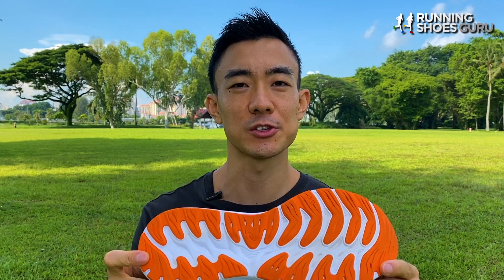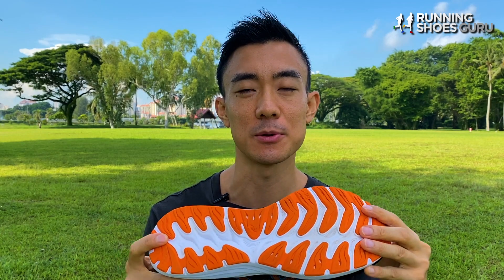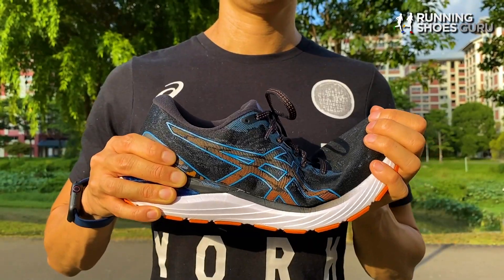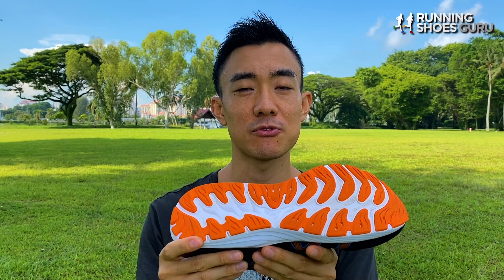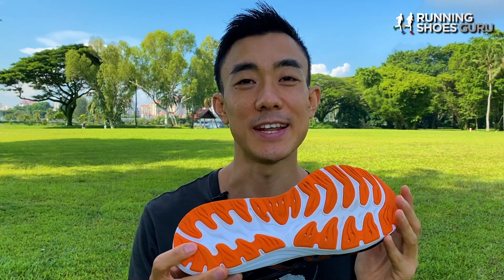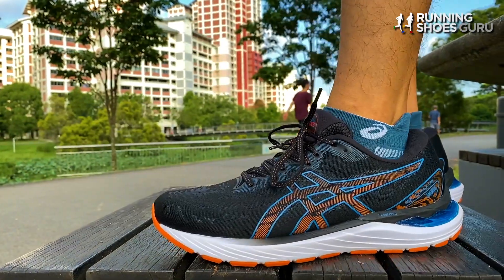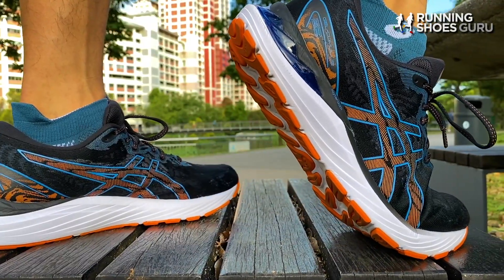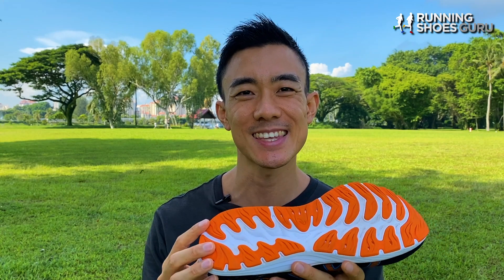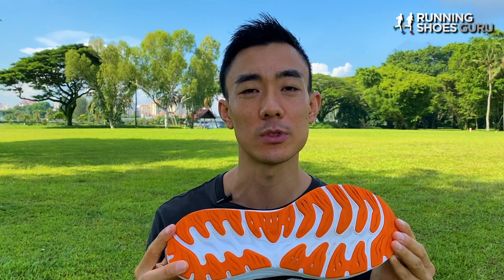The grooves on the outsole have been made wider and deeper than the previous version, so the forefoot is now more flexible. There are two types of rubber used on the outsole: AHAR+ on the heel and AHAR on the forefoot. The rubber densities on the Cumulus 23 are higher than on the Nimbus 23, which leads to firmer landings but increased durability. I've noticed less wear on the Cumulus 23 than the Nimbus 23 after the same mileage, so I've been very happy with durability.